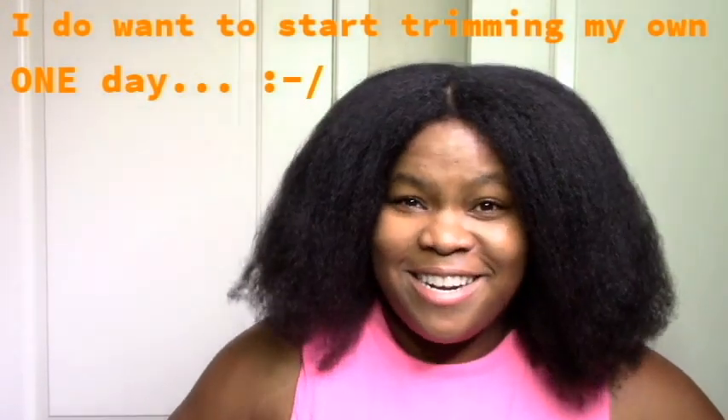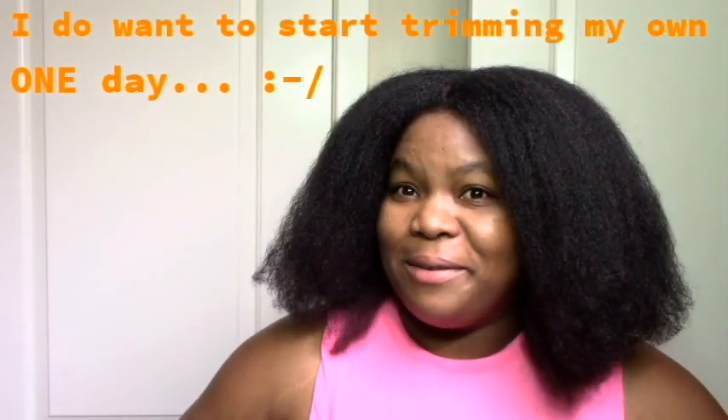Make sure you hunt for a good stylist and make sure you hold on to her or him if you find them. So I hope these things were helpful, and thanks so much for watching. Make sure you subscribe to see more of my journey, and I'll see you in the next one. Bye!